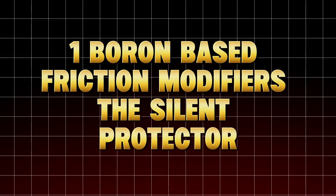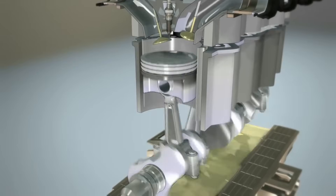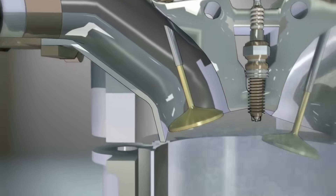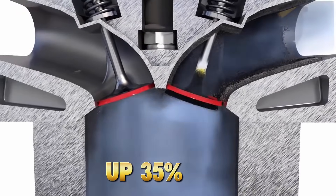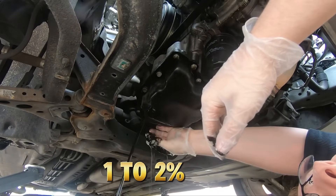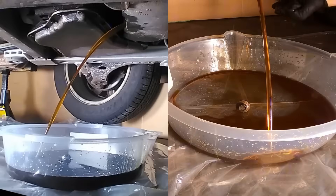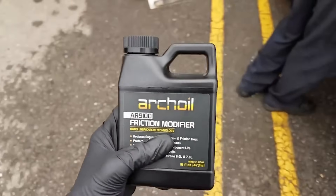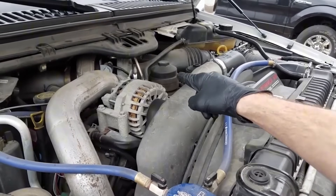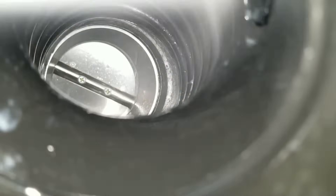Number one: boron-based friction modifiers — the silent protector. Boron compounds are one of the most underrated secrets in modern lubrication. They don't just reduce friction — they chemically bond with metal surfaces, forming a microscopic protective layer that reduces wear at a molecular level. According to research from the US Department of Energy, boron additives lowered internal friction by up to 35% and improved fuel economy by 1–2%. Over 100,000 miles, that can save hundreds of dollars in fuel and thousands in reduced wear. Companies like Mobil One ESP, Amsoil Signature Series, and Liqui Moly Top Tech already integrate boron compounds into their premium oils. You won't see boron written on the bottle — you'll only find it in technical data sheets.